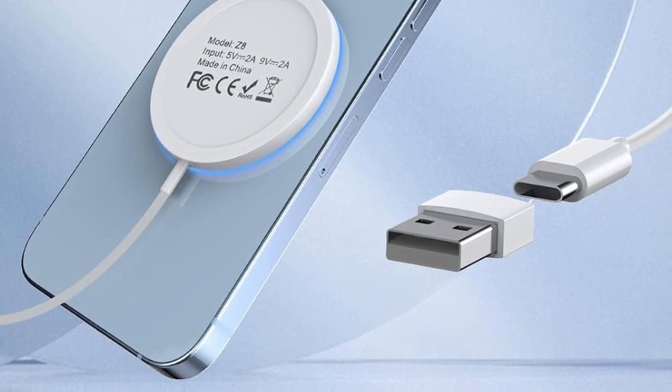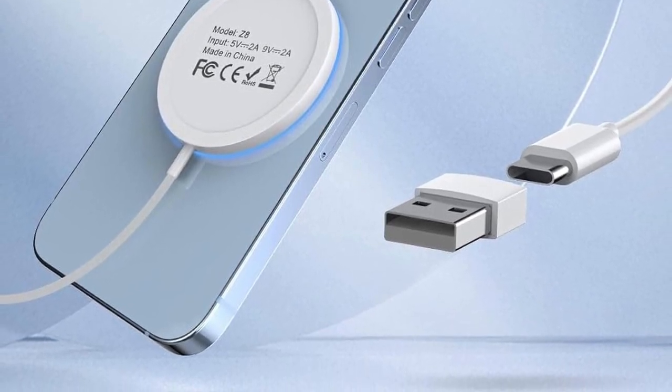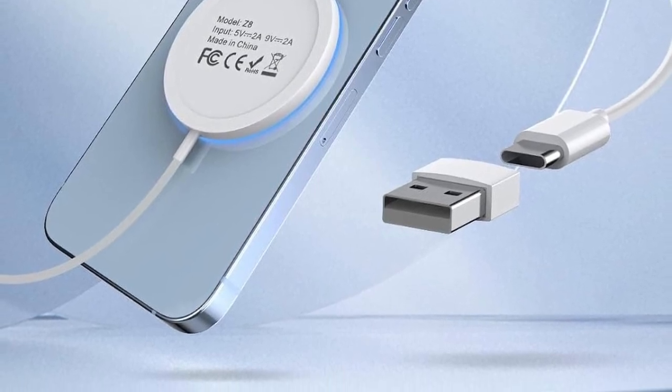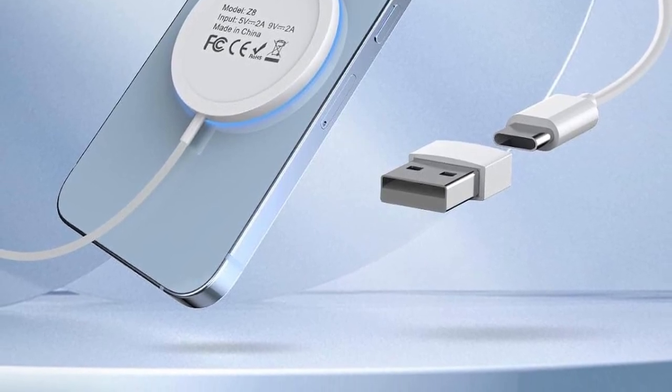So guys, this was the video about the iPhone 15 Pro Max wireless chargers. All the links are given in the description — do check them out. If you enjoyed the video, hit the like button and subscribe to our channel for more videos. Thank you.